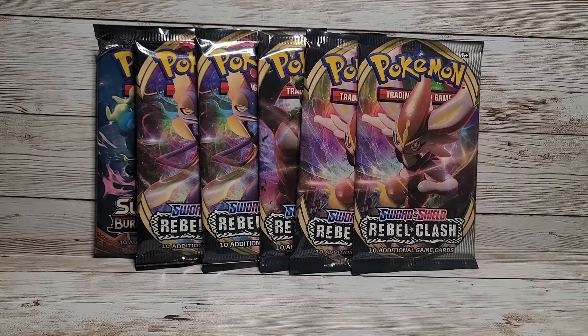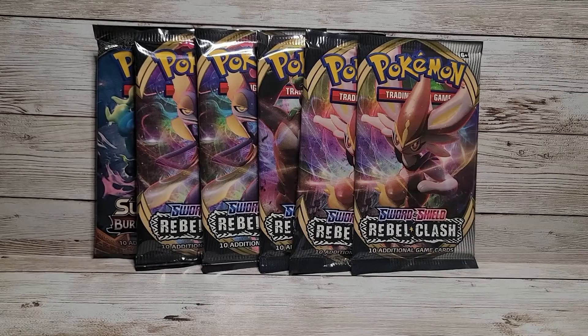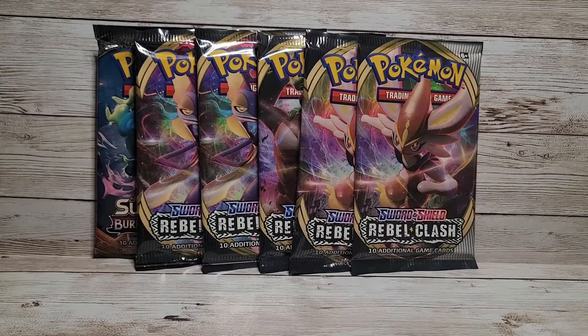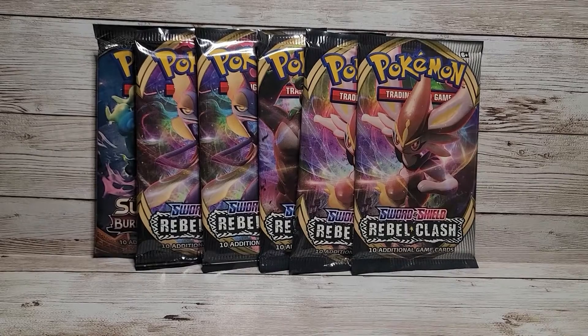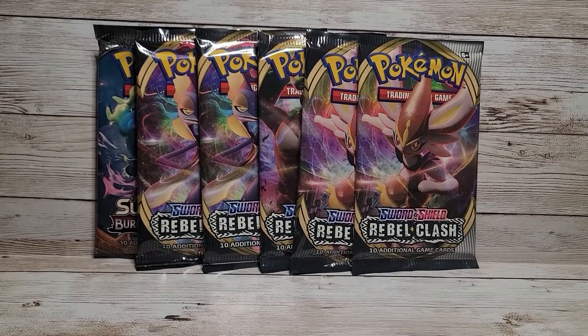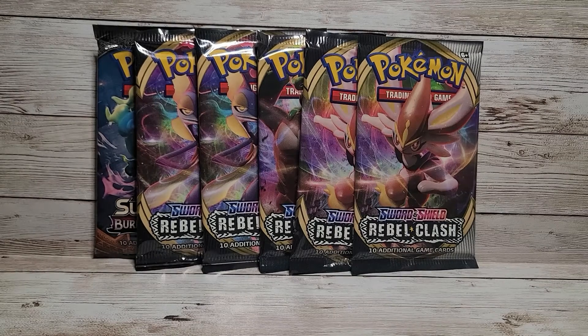Hey everyone, welcome back to the GeekX Pop channel. This is Ricky, your host. I'm back with another Pokemon booster pack opening video — this is gonna be part one of two. I recently went back to Boba Rally in Bellflower, and I'll leave their details down below. If you're local, go check them out — they have a whole bunch of Pokemon and other trading card and anime things, so definitely a fun place to check out.